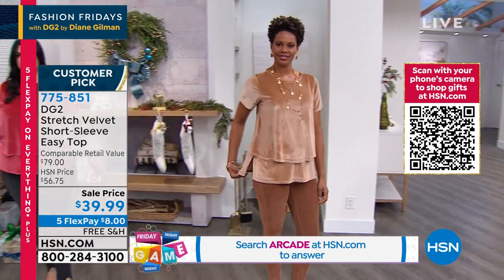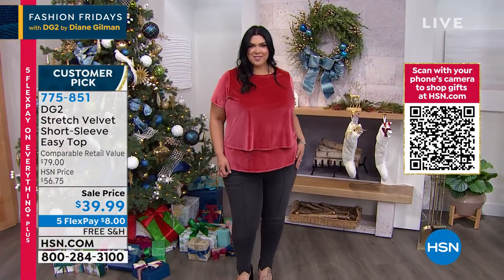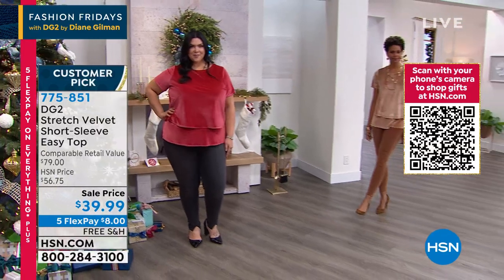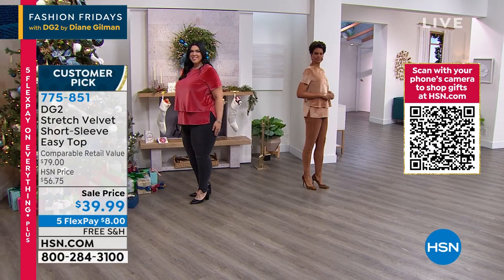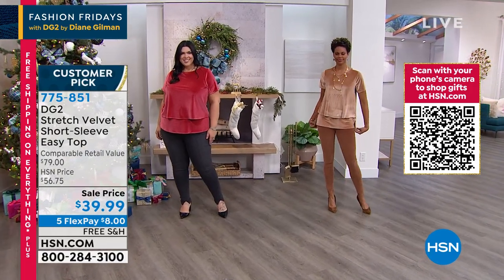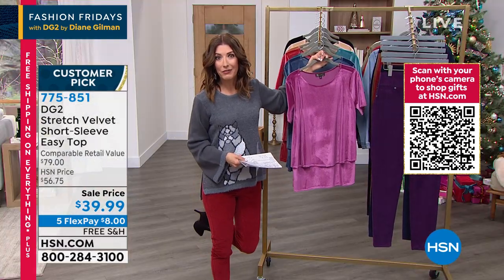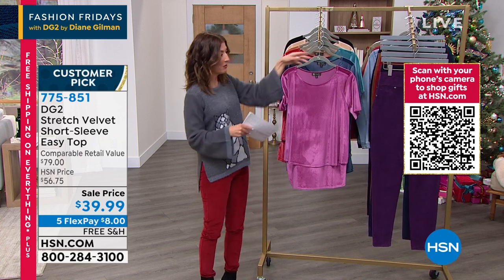This is a modern stretch velvet that picks up the light beautifully. If you love your jewelry, it's going to enhance any of those accessories. All these colors you will wear year-round because they're so pretty and so rich. Layer these under jean jackets — we've got the new low price on this amazing denim jacket coming up. So think about how you're going to layer, and today with it on sale with free shipping and five flex pay, there's never been a better time.